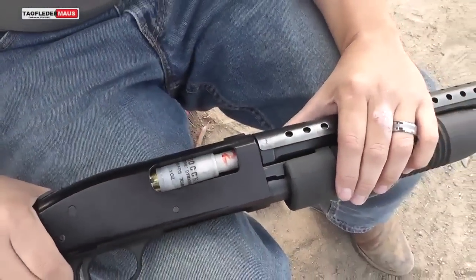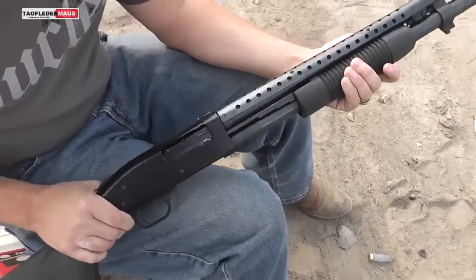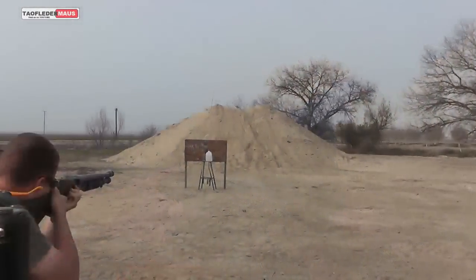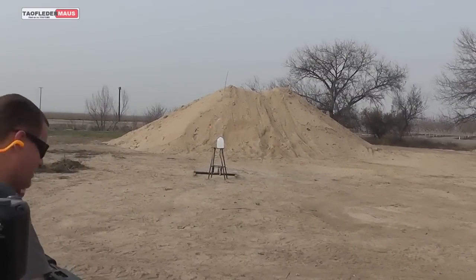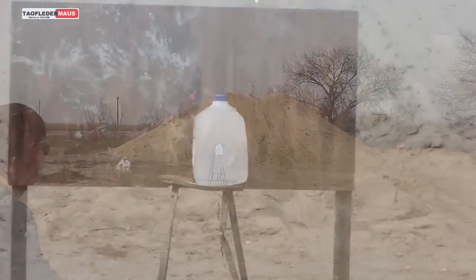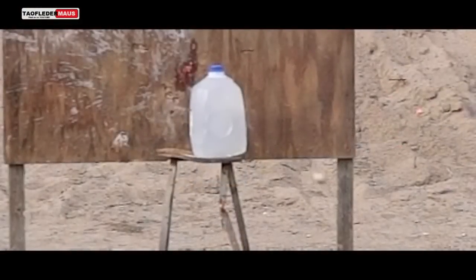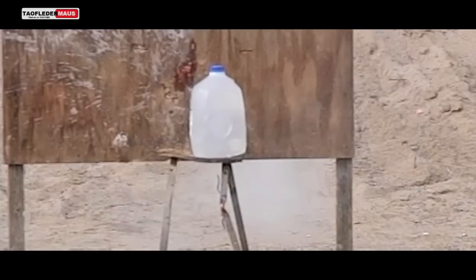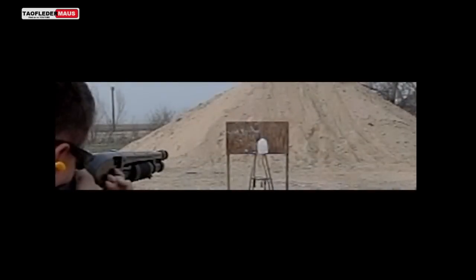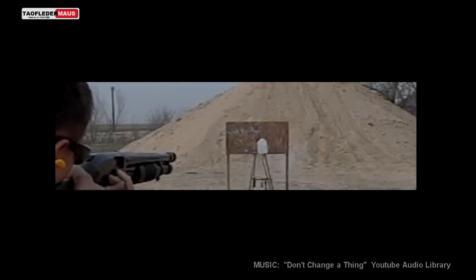So we'll try it again. We have another Oobleck round and we'll see if we have any different results this time. It stayed solid and it hit low. The second shot definitely proved that the capsule full of Oobleck will hold together and won't be blown out by the shockwave from the shotgun. The biggest problem with these rounds is they're very lightweight and they don't fly very straight, but the Oobleck did behave exactly like it should have.